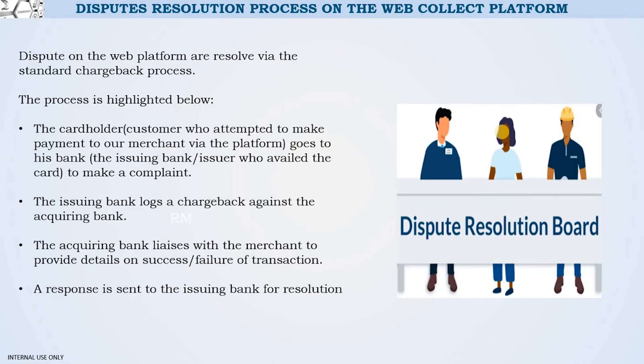Sometimes disputes occur on this platform — for example, a customer attempts to make a payment, it is not successful, but their bank account has been debited. We resolve this through the standard chargeback process. The customer goes to their issuing bank to log a complaint, which is brought to Ecobank's attention and logged against us as your acquirer. We then liaise with you to confirm whether the transaction was successful or declined, and once we establish the facts, the dispute is resolved.